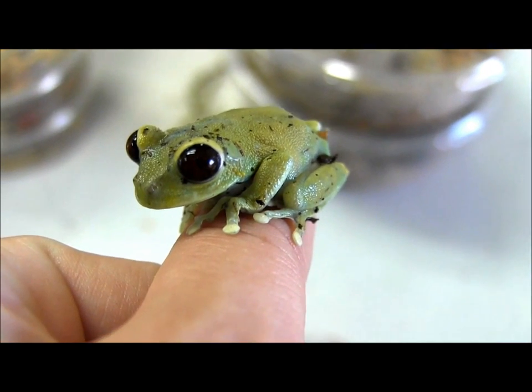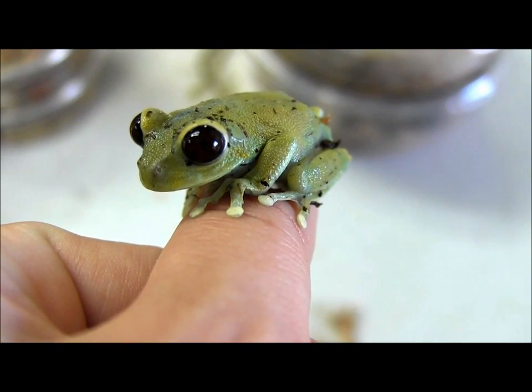There are a few different varieties of these with different colored eyes. This one, as you can see, has these big beautiful maroon eyes.